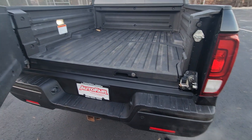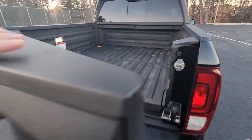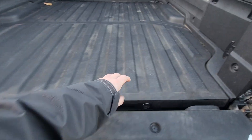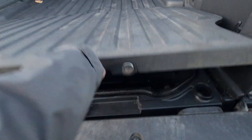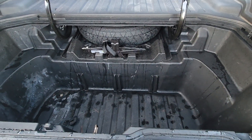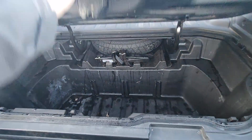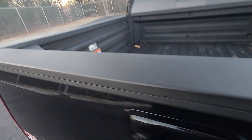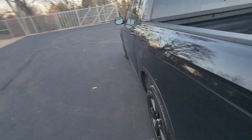The tailgate does open two different ways. There's ample storage underneath as well as your spare tire. It does come with the cargo lights as well as the outdoor sound system.